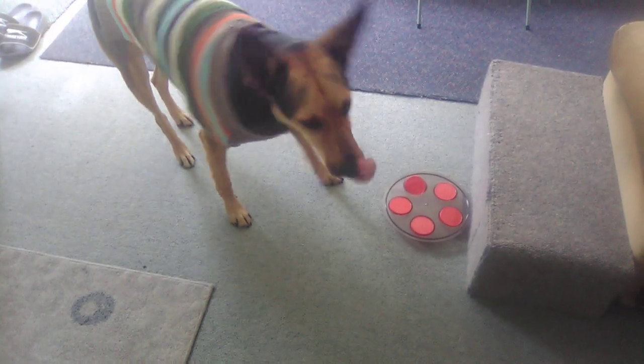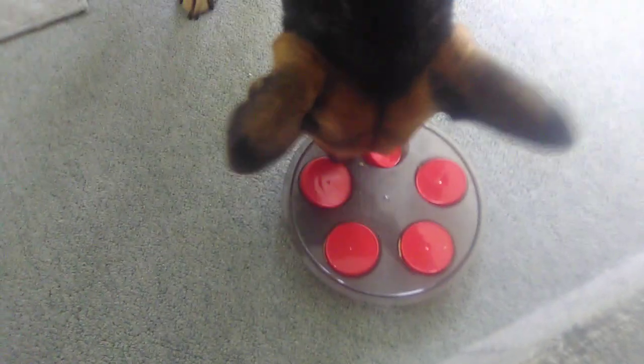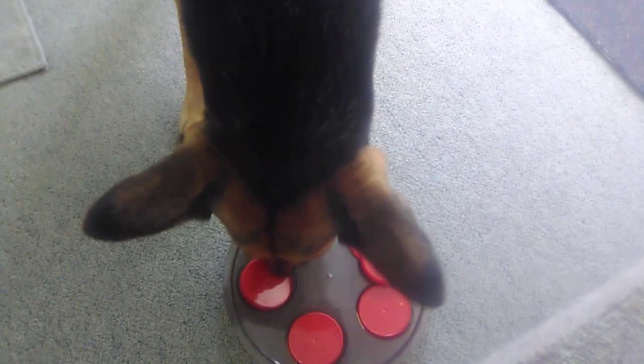Do you not want it? What's in here? There you go — good girl. Sometimes you need to help her, though she's normally good at it.